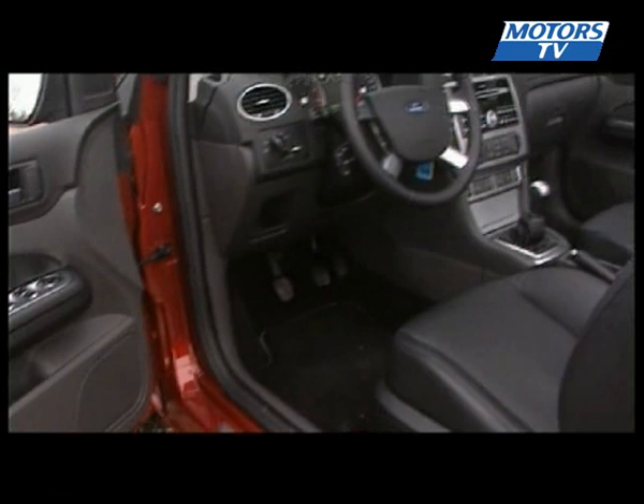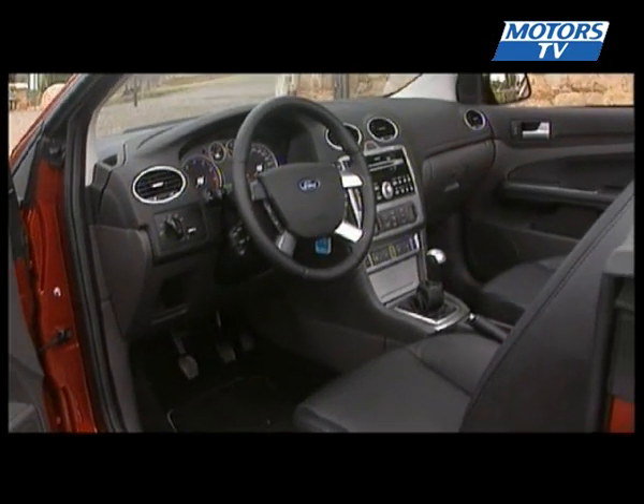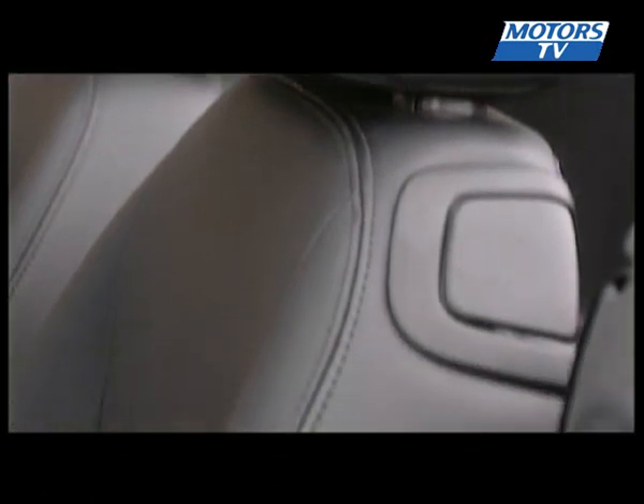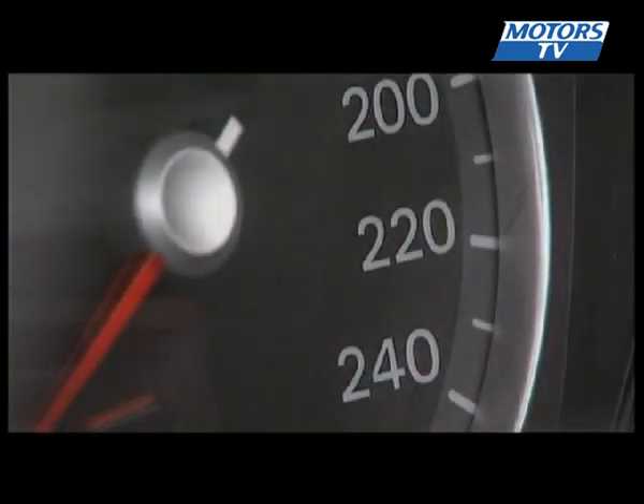There isn't much new in the interior. The dashboard is the same found in the sedan, and the seating position was lowered in order to have a more coupe-style driving position. The finished quality is more than adequate.